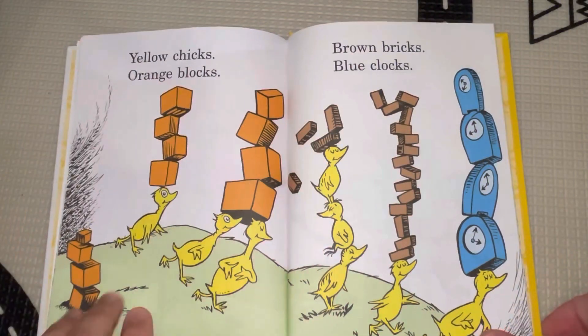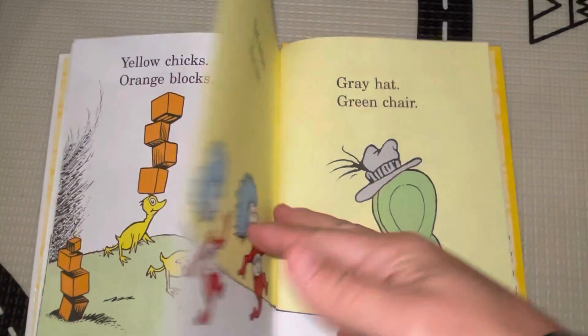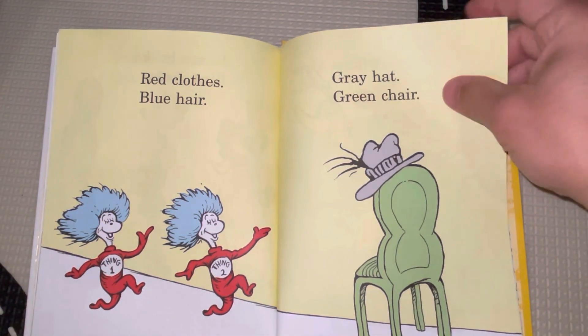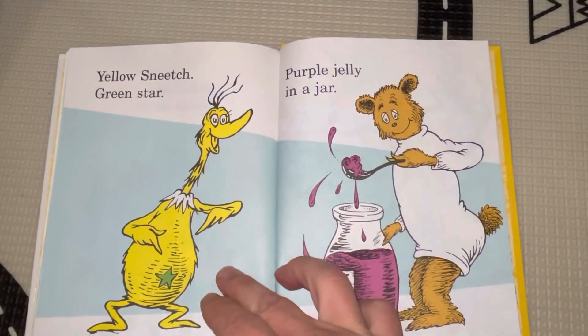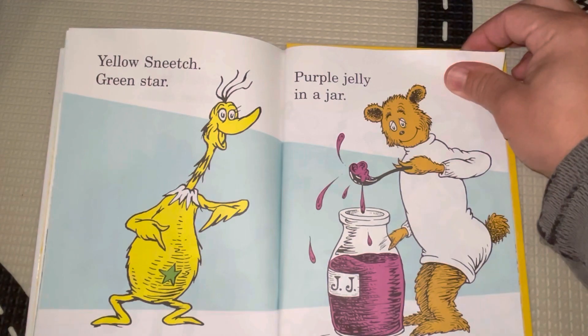Yellow chicks, orange blocks, brown bricks, and blue clocks. Blue clocks? Yeah, blue clocks. Red clothes, blue hair, gray hat, green chair. Yellow snitch, green star, purple jelly in a jar.